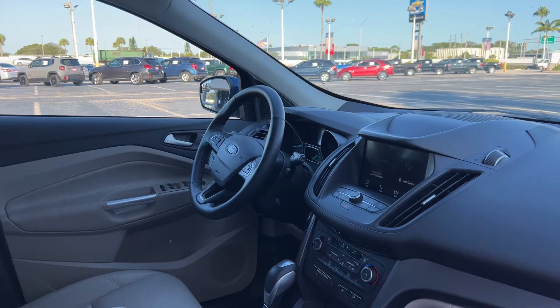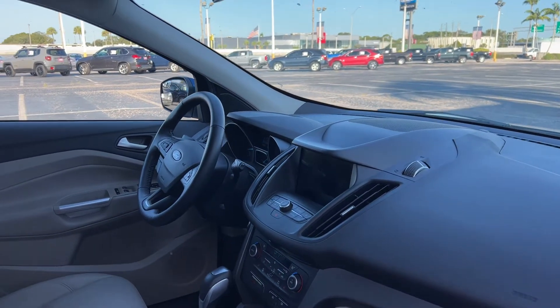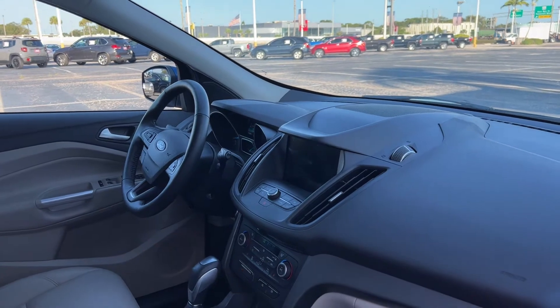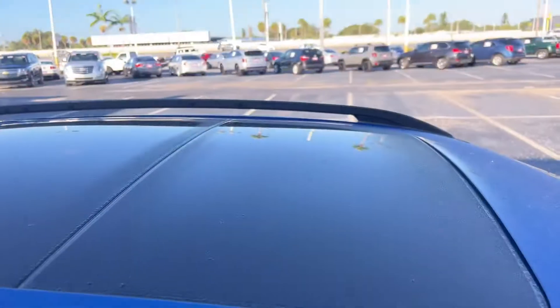Heated power mirrors, Bluetooth for your cell phone, traction control, remote start, push button to start, USB for your phone, electronic climate control, and a power moonroof.